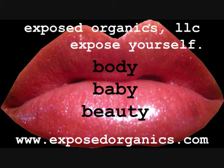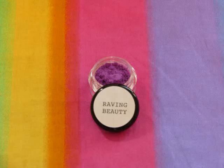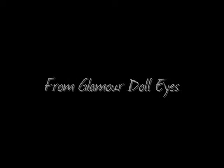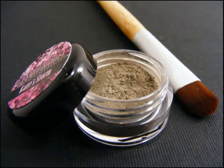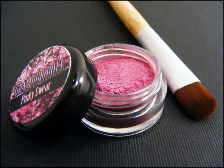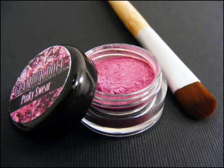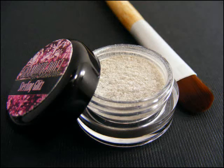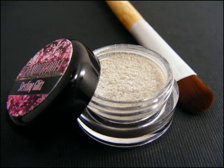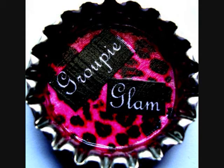First place for the wearable category will be receiving Berry Wine by Raving Beauty Cosmetics. From Glamour Doll Eyes, they'll be getting Jealousy, Katie's Storm, Pinky Swear, Shaded Orchid, Skinny Jeans, and Sterling Glitz. Their choice of items from Groupie Glam on Etsy, and two eyeshadows from Exposed Organics.